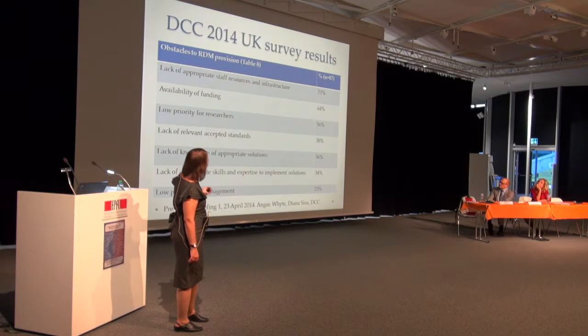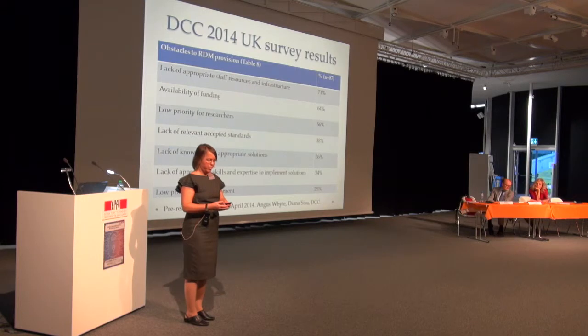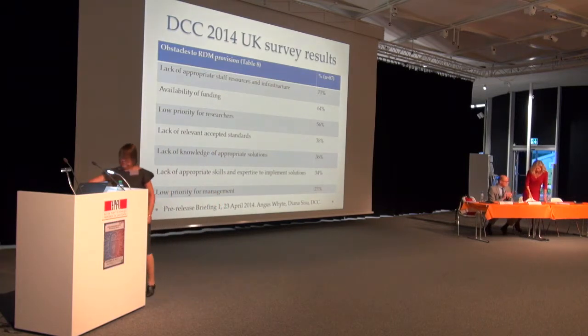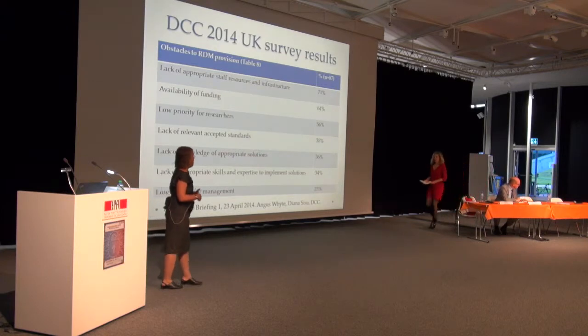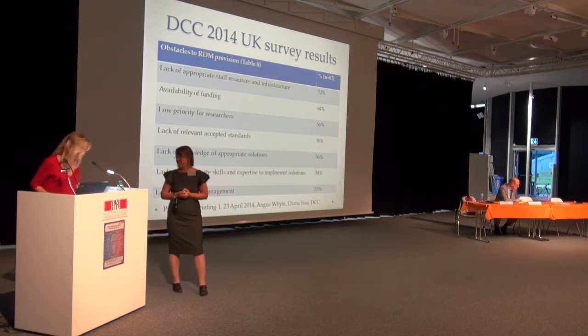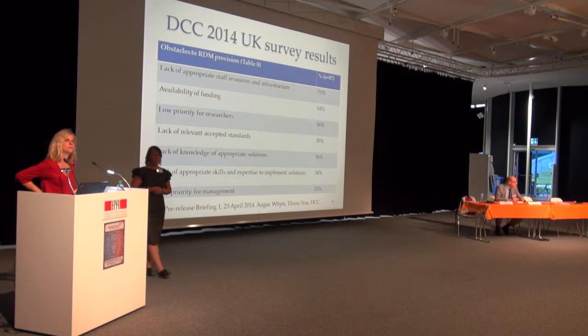The last slide shows another DCC survey benchmark covering the obstacles that institutions identified in implementing research data management services. She ends there. The moderator thanks Robin for a quite complete institutional project on data management and invites questions.